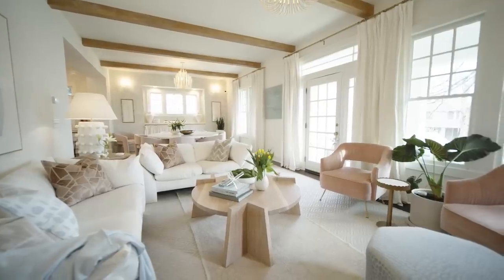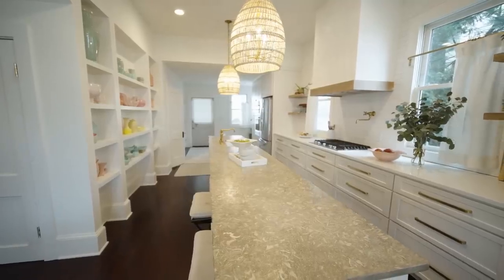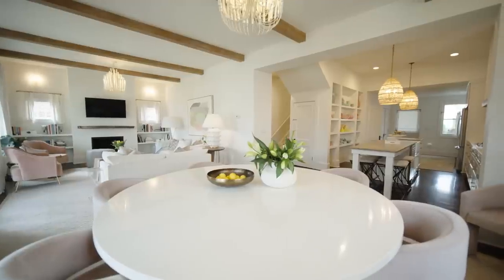This is the moment that all designers live for. It's the moment we love because it's the day that we get to bring our clients in to see how all the elements have come together to create their dream home. This is the reveal.